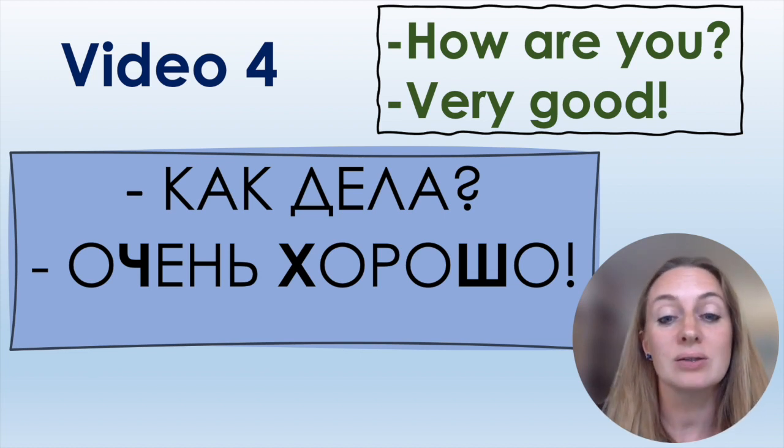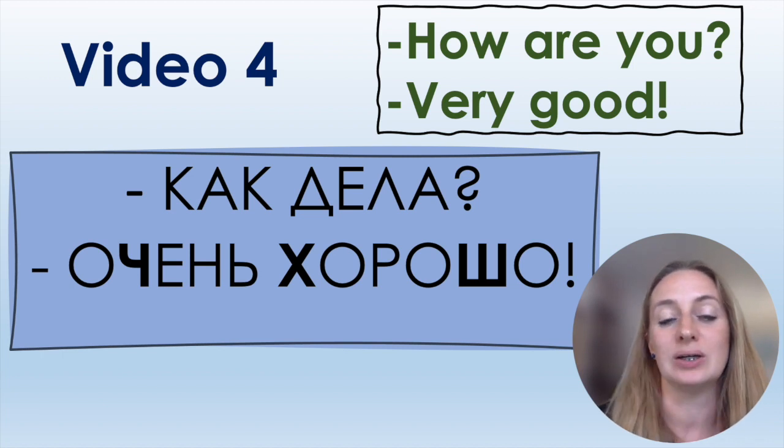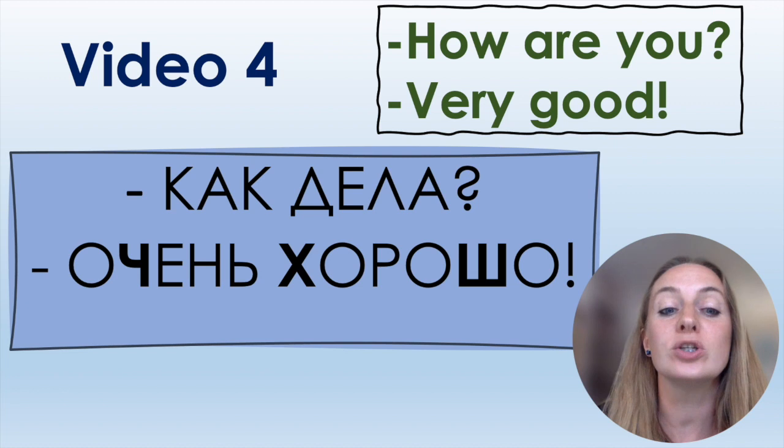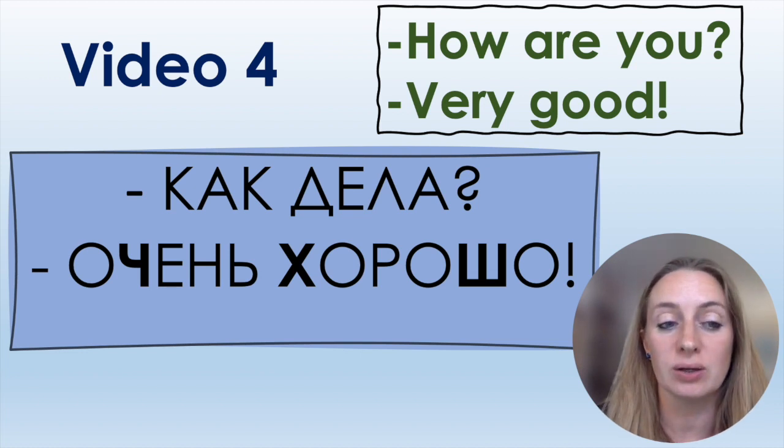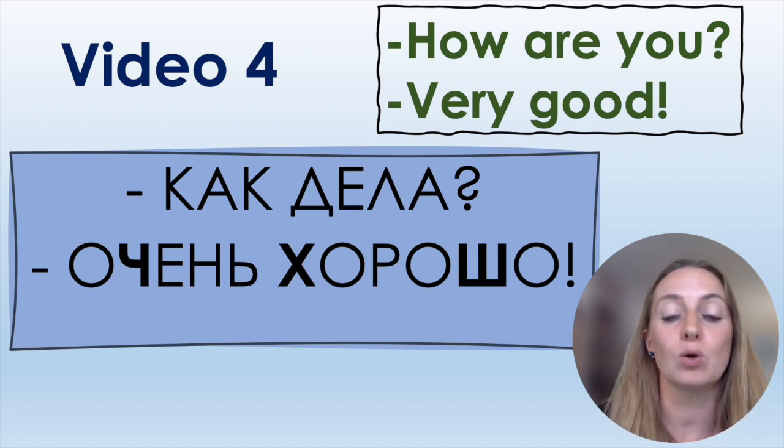The key sentences here are: Как дела? — How are you? This was also the question in video number two. And the answer: Очень хорошо. Очень means 'very,' хорошо means 'good' or 'fine.'